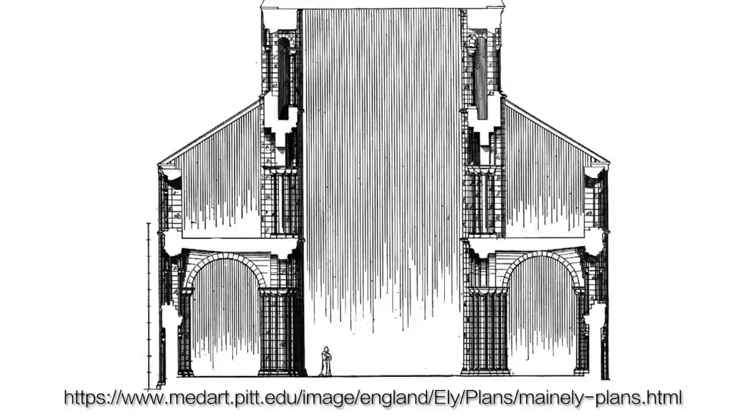In this medieval drawing of plans for Ely Cathedral, it seems that energy is being depicted, even in waves, that would fall from the ceiling of the cathedral downwards. Why would it even be necessary to draw these hundreds of lines if it was just to show the airspace of the cathedral?